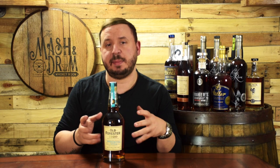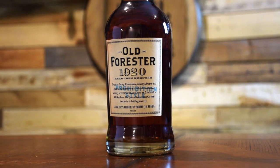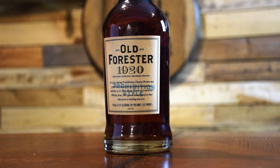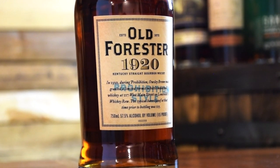Coming in at number two is Old Forester 1920 Prohibition Style. This is the third expression in the Old Forester Whiskey Row Series. This bourbon pays homage to the fact that during Prohibition, only six Kentucky distilleries were granted permits to bottle bourbon for medicinal purposes, and Brown-Forman was one of them. In 1920, the first bottles under this permit were produced to match the usual barrel proof after maturation, presented at 115 proof. Old Forester 1920 has really been the darling of the Whiskey Row Series, bottled at 115 proof and priced around $50 to $60.